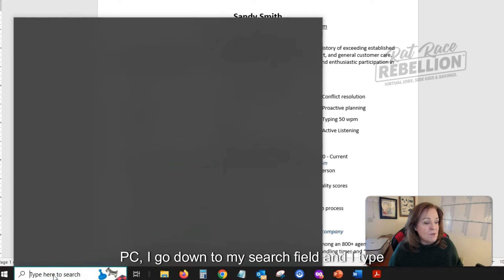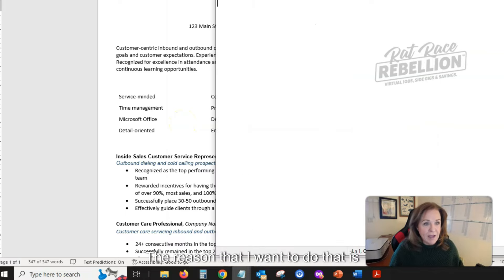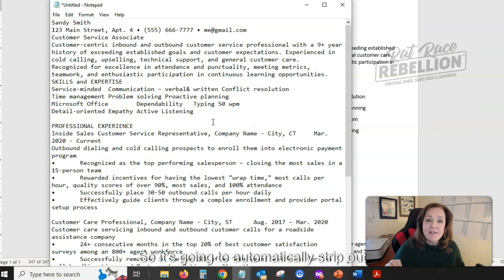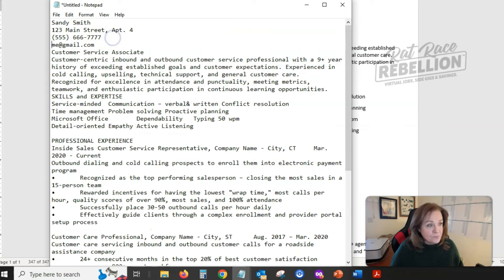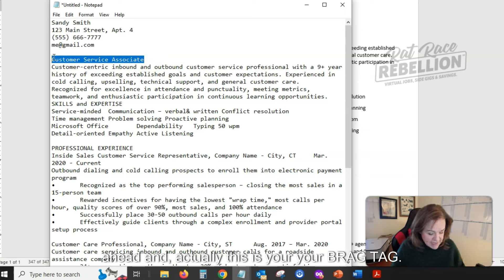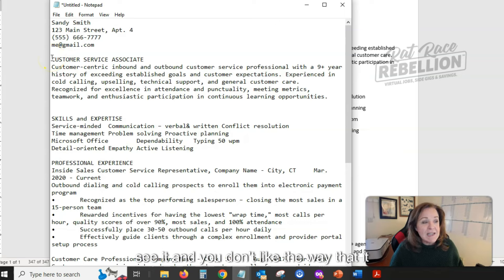Then on your PC, go down to your search field and type in Notepad — not WordPad, Notepad. The reason is that Notepad does not pick up special characters, so it's going to automatically strip out anything that is not easily read by a bot or by technology. It's what they call ASCII text. It's going to look plain, but you can go in and format it in a very simple way — by putting some things in bold, you can showcase them more easily.